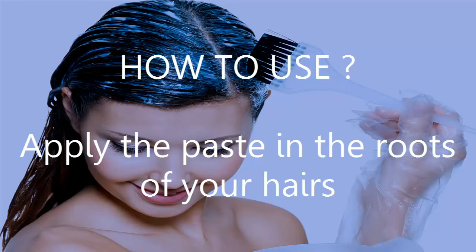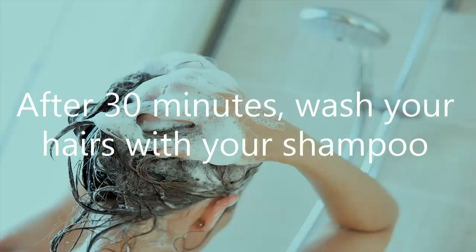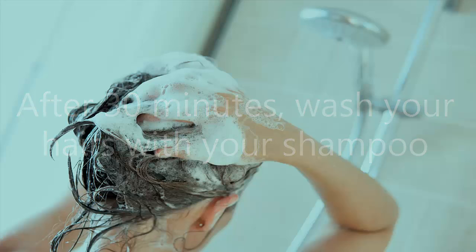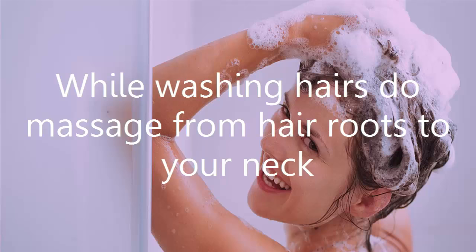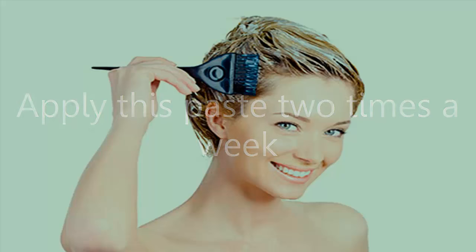How to use: Apply the paste to the roots of your hairs and leave it for 30 minutes. After 30 minutes, wash your hairs with shampoo. While washing hairs, do massage from hair roots to your neck. Apply this paste 2 times a week.